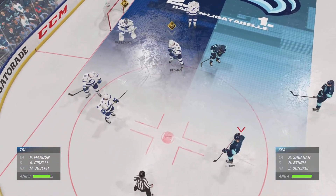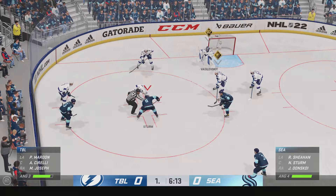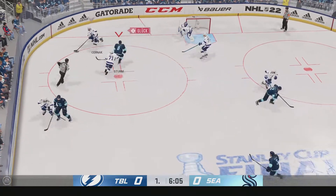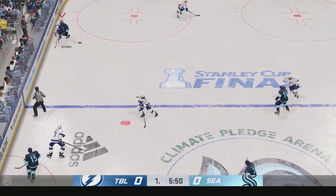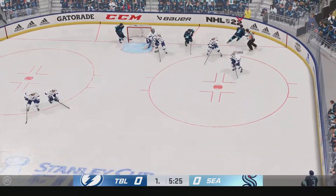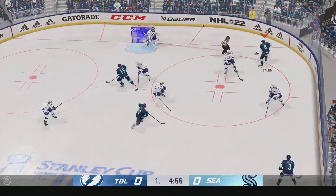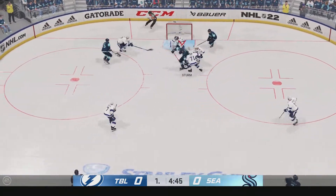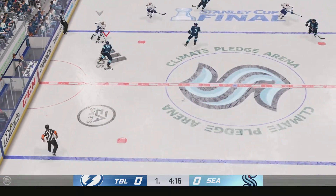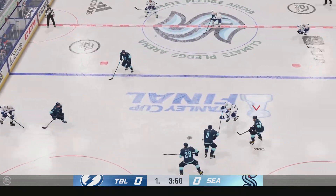Well past the midway mark of this period. Still scoreless. The Bolts win it in the defensive zone. Great pressure on the offensive end by Sturm. Seattle's got the puck in the corner. Quick pass to Sturm — keeps hold of the puck. Into the corner of the attacking area. Long reach breaks up the momentum. Nice zone entry from the middle — and no luck on that pass attempt.